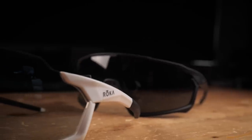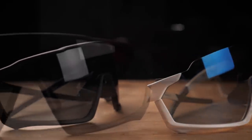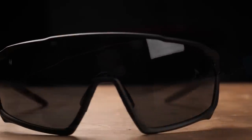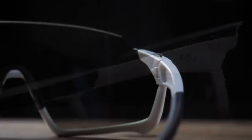Roka crams an impressive amount of tech into its lenses, with a series of coatings applied. There's hydrophobic coatings front and rear, which stops any moisture sticking to the lens. There's also anti-fog, anti-scratch, and anti-reflective coatings. On some lenses, there's also polarization coatings applied too. They're also ballistics tested, which is certainly useful when you're riding along as it stops any road debris damaging or getting in your eyes.